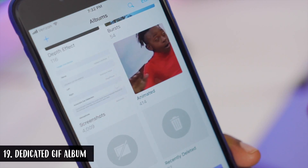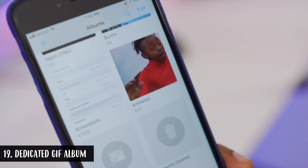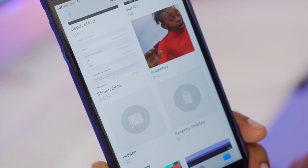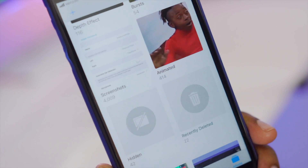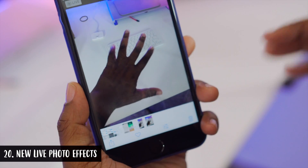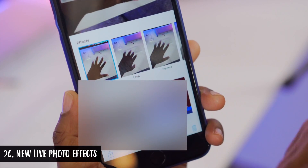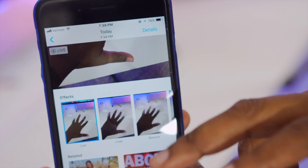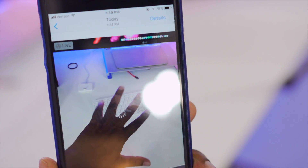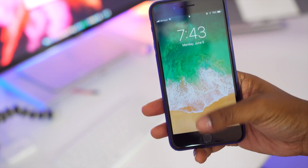GIF users will be happy to know there is now an album made specifically for GIFs — you don't have to create one manually anymore. It will auto-create an album once it detects you have a GIF saved on your phone, just like it does for Selfies and Landscape shots. Also, with Live Photos you can now apply effects — swipe up on a Live Photo and you have the option to apply one of the Live Effects, and it instantly applies.